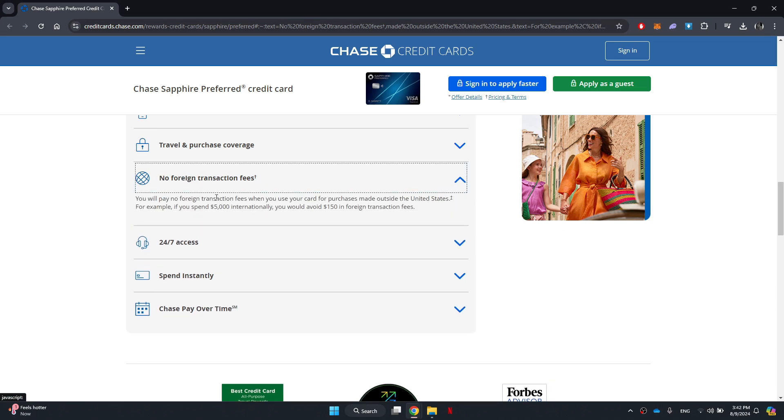If you expand this section, you will see that it states you will pay no foreign transaction fees when you use your card for purchases made outside the United States. This means that if you spend $5,000 internationally, you will avoid $150 in foreign transaction fees.